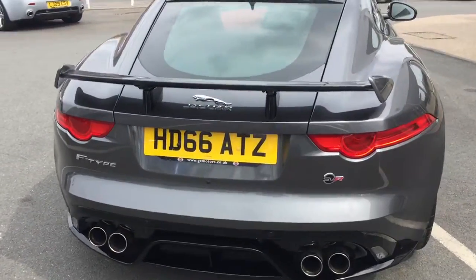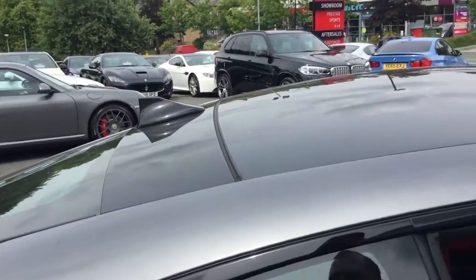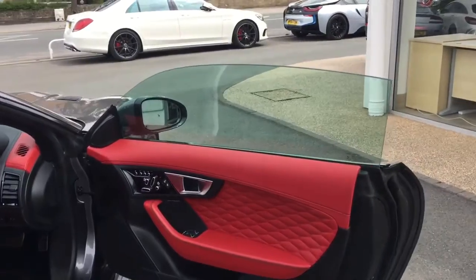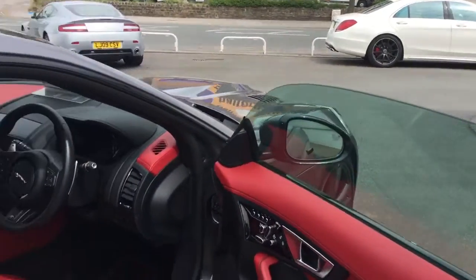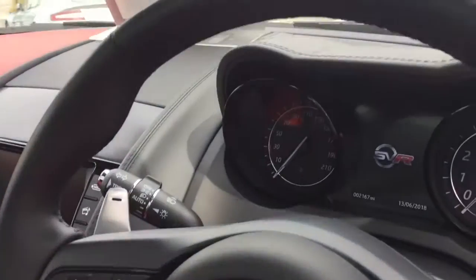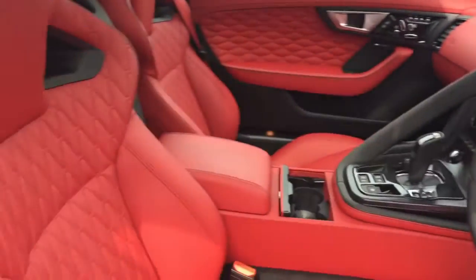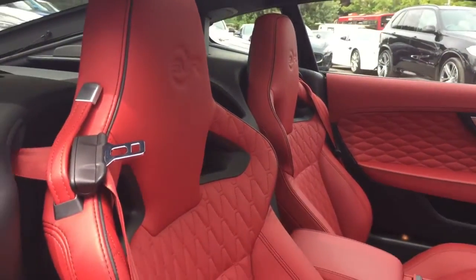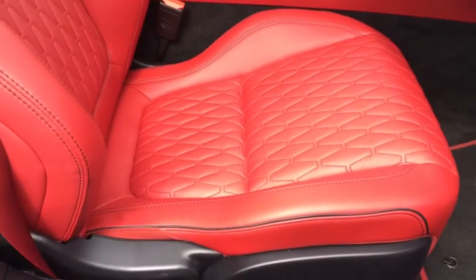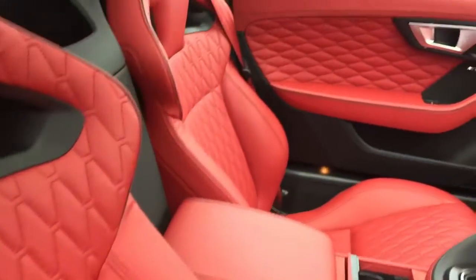It makes the car look a lot more aggressive as well. Taking it inside, with the red with the diamond colour it really does set the car off. The mileage is 2,160 miles. The SVR bucket seats are in great condition — no real marks on the bolsters, no rips, tears, or anything like that.